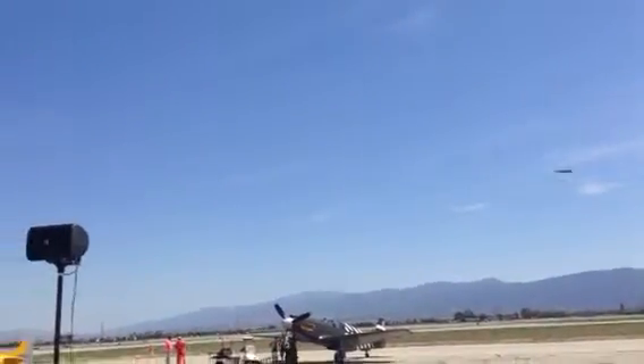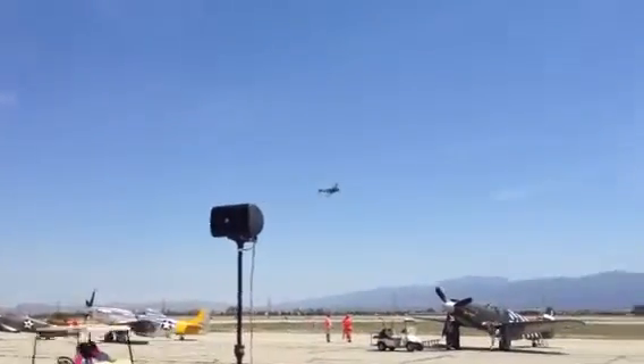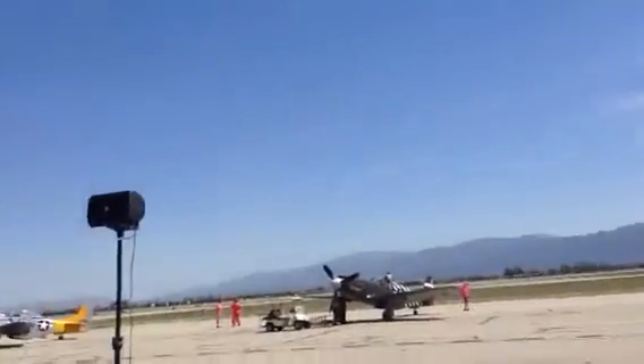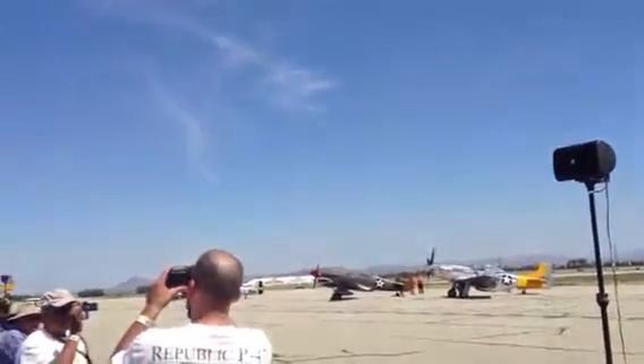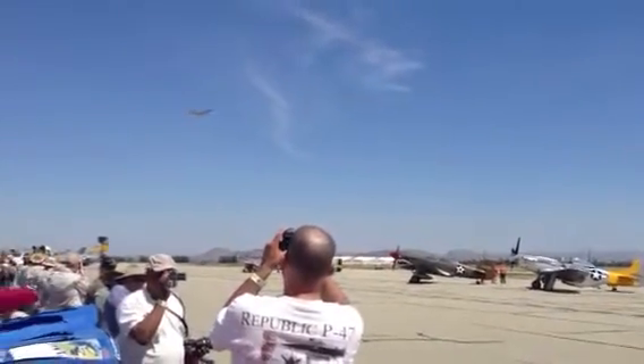There goes the Spitfire. The Spitfire did not have the range to accompany it. There comes the Focke-Wulf — notice the spinner, the spiral is out. When British pilots were told that they could fight the Focke-Wulf by turning inside it, they responded: turning doesn't win battles.